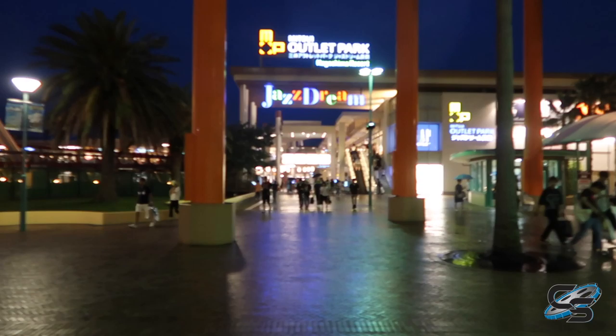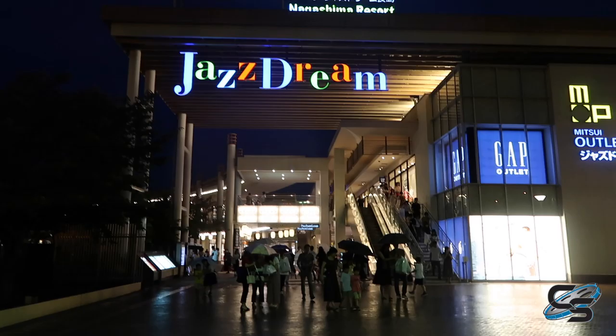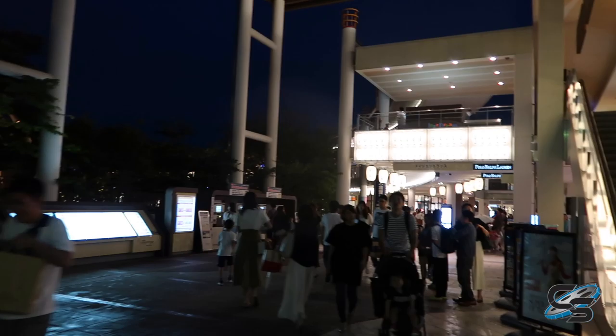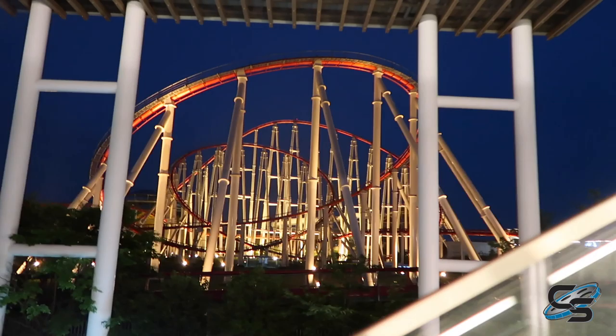Over here there is a mall — a full-on mall at Nagashima Spaland — and the views you get of Steel Dragon are incredible. We're actually going to go get some dinner here. This is something we did last night as well. It got me thinking this would work really well at a lot of other parks. I can think of so many places where it would be so cool if there was a mall right next to the major theme park. Look at Steel Dragon as we go up that escalator — it is just massive, such a huge roller coaster.